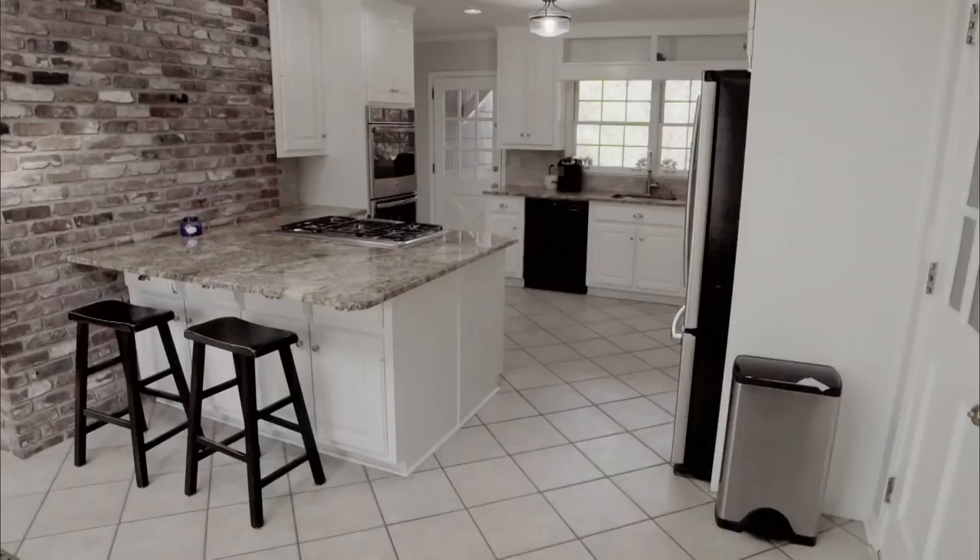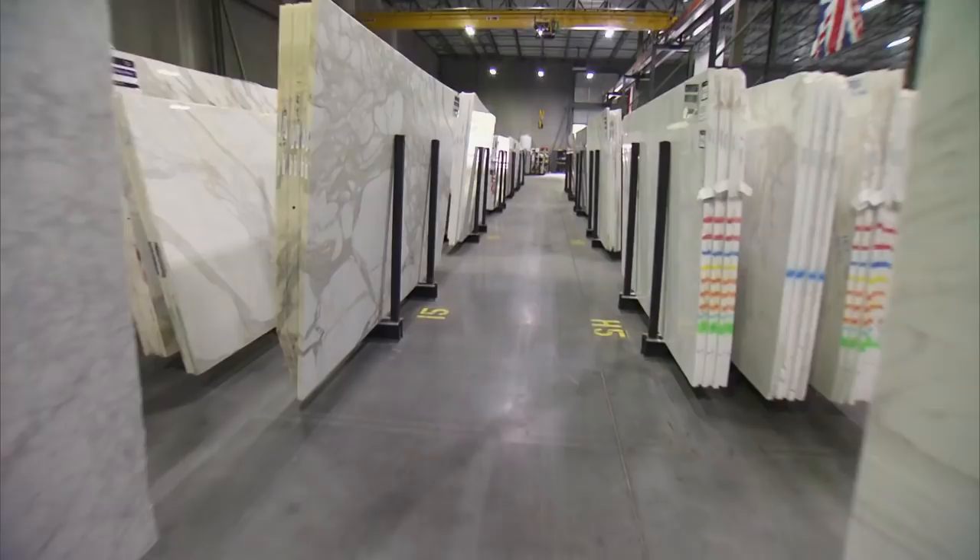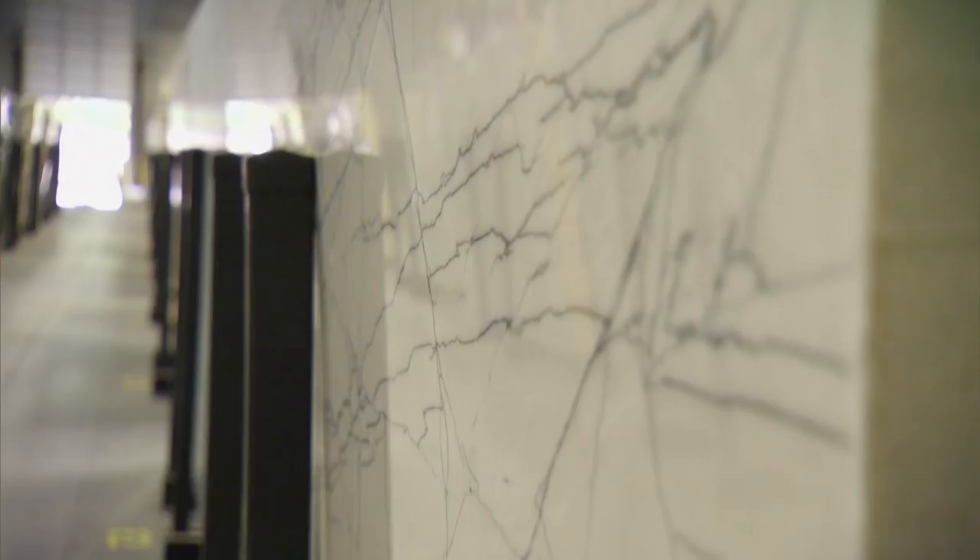What are you looking for today? I've got a very important kitchen I'm working on — I think that's the biggest thing for this client. Let's go take a look in the warehouse. They've got a really young family, and I really want something they're not going to have to worry about staining or chipping, or too soft like marble. That's why I love quartzite.